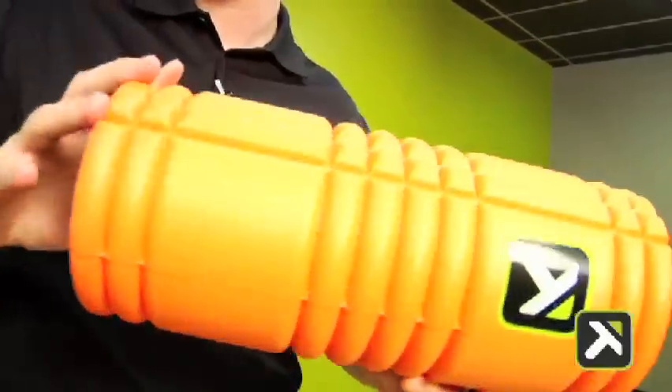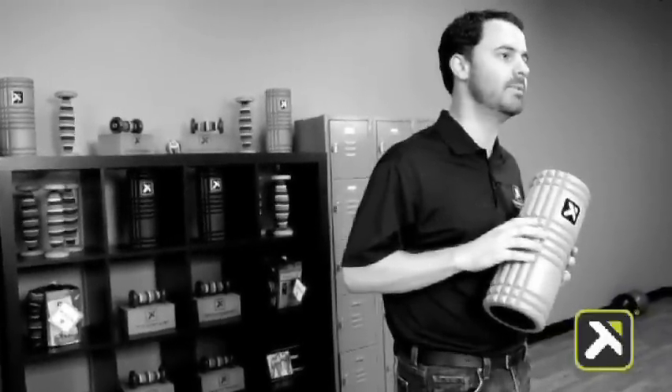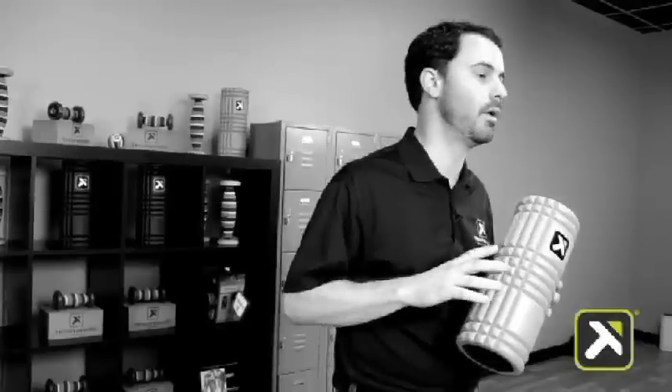The Grid is a macro level tool designed for general use all over the body. This is a great entry into our other TP product lines. The Grid is a great universal tool that allows for myofascial release in all parts of the body.